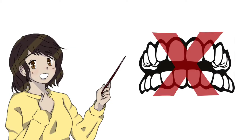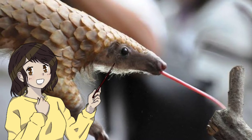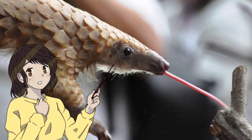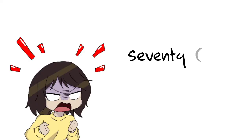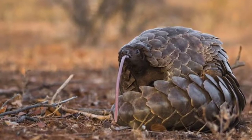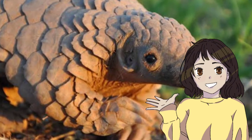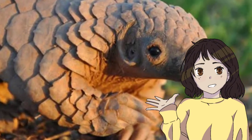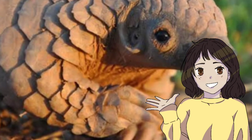Pangolins have no teeth, so they use their very sticky tongues to catch ants, termites, and larvae. Their tongues are longer than their whole body — a whopping 70 centimeters at full length. They also use their claws to open anthills when they can't access them with their tongues easily.